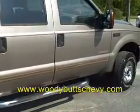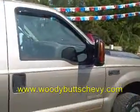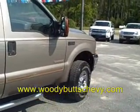It's got right at 100,000 miles on it and it's ready for you to drive. Come see it because it's not going to be here long. It's the 03 Ford F-250 Power Stroke Diesel at Woody Butt Chevrolet.